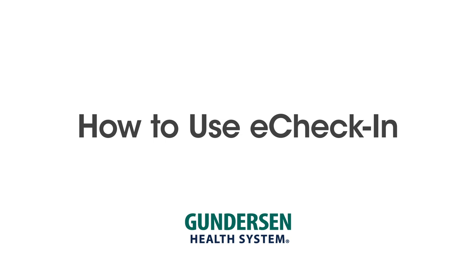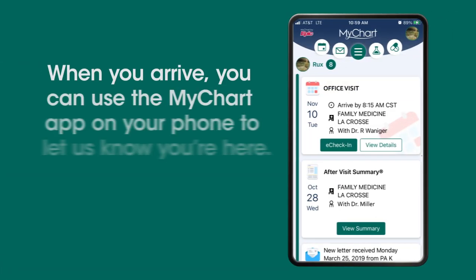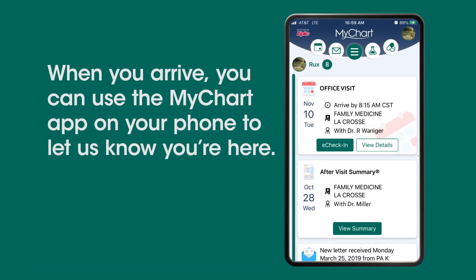Using eCheck-in, you can fill out your information at home and have less to do when you arrive for your appointment. When you arrive, you can use the MyChart app on your phone to let us know you're here.